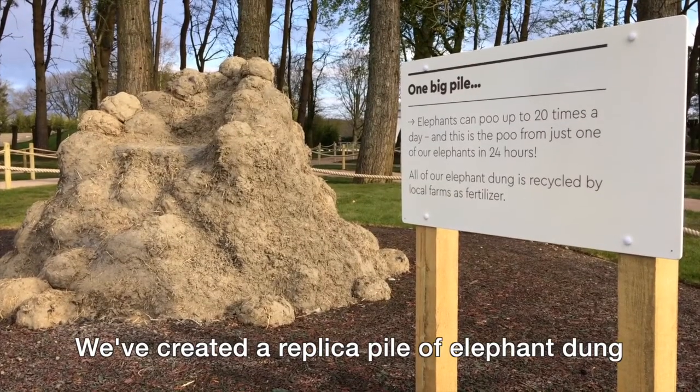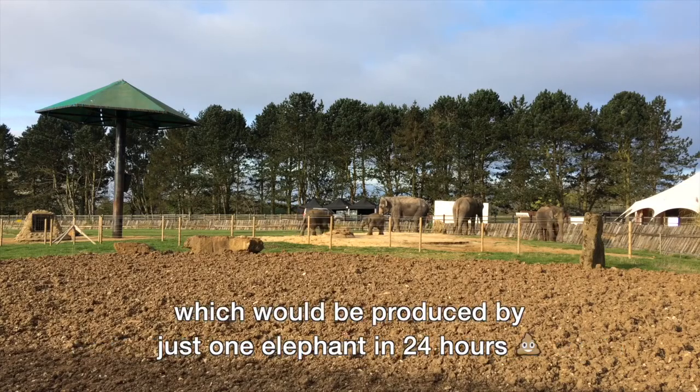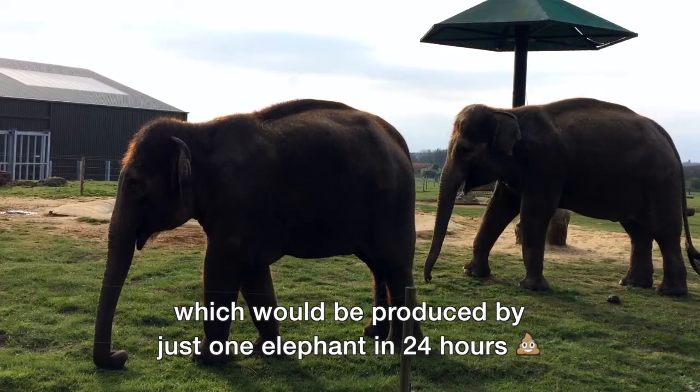We've created a replica pile of elephant dung so that visitors can actually climb upon a pile which would be produced by just one elephant in 24 hours.